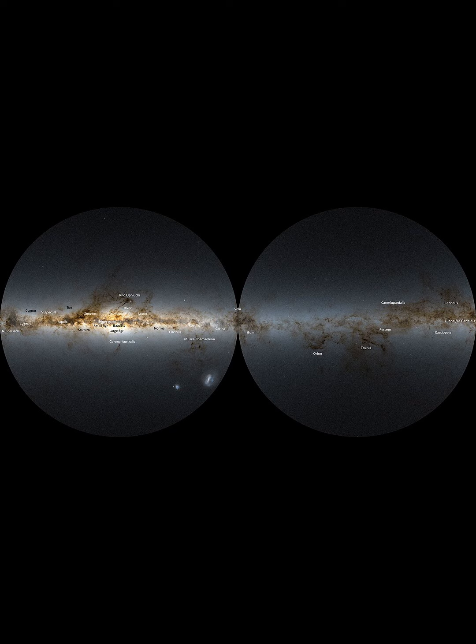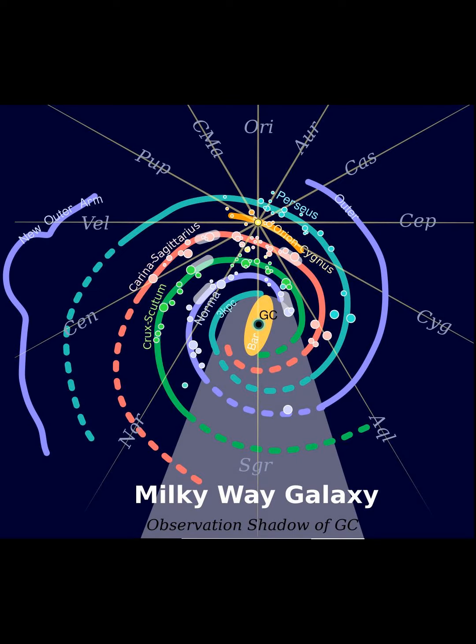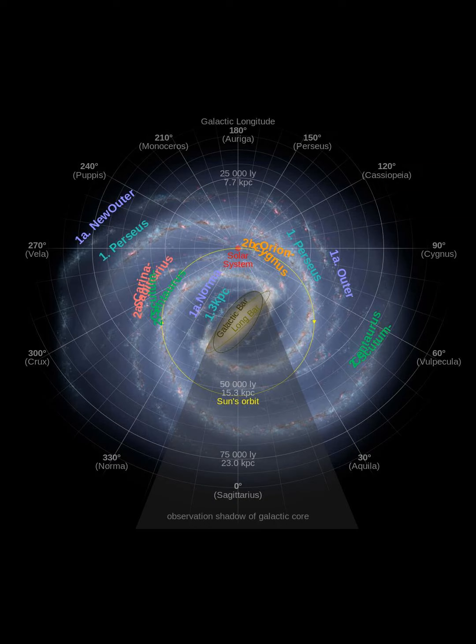Although the disk contains dust that obscures the view in some wavelengths, the halo component does not. Active star formation takes place in the disk, especially in the spiral arms, which represent areas of high density, but does not take place in the halo, as there is little cool gas to collapse into stars. Open clusters are also located primarily in the disk.